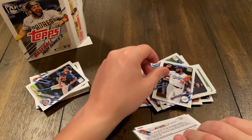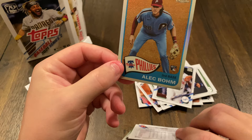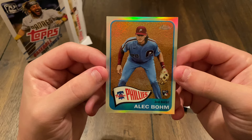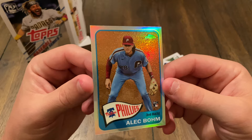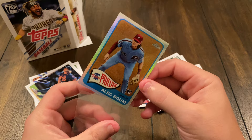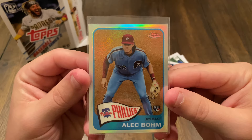We got Kenley Jansen. Let's do a little reveal here — ooh, fancy! A Topps Chrome Alec Bohm. I told y'all last time, I am a sucker for refractors. Rookie card, Alec Bohm. It's not serial numbered, but it is Topps Chrome — a little insert. I'm going to go ahead and throw this in a sleeve. I need to get some real top loaders.